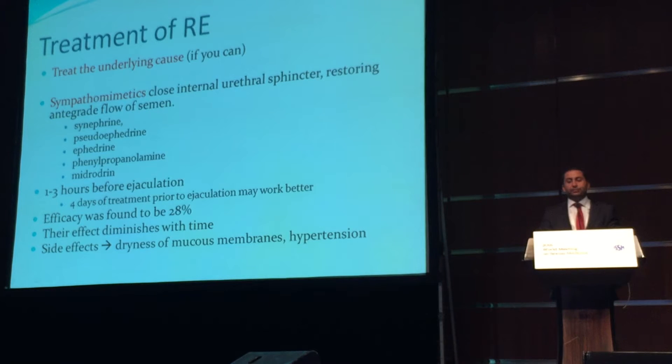Its efficacy was found to be around 30%, and their effect diminishes with time. Sympathomimetic treatments for retrograde ejaculation have some side effects, such as dryness of mucous membranes and hypertension.